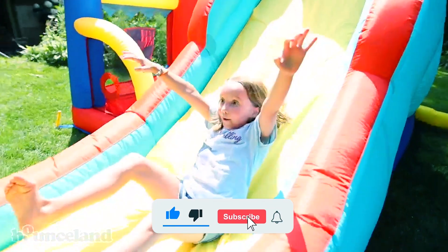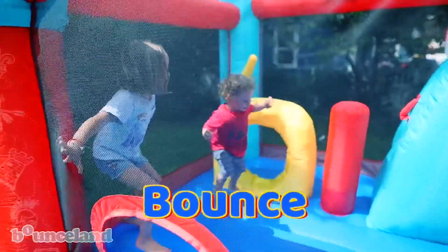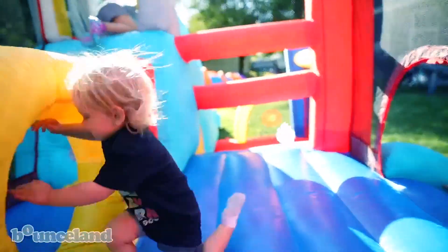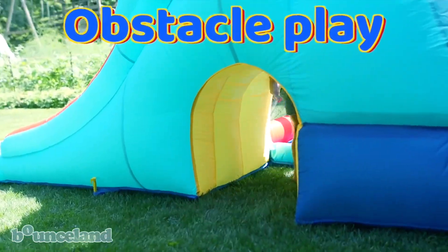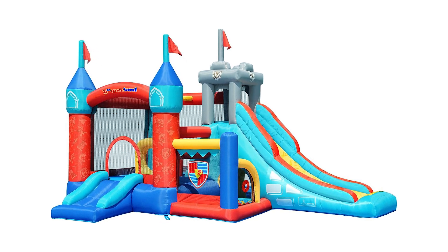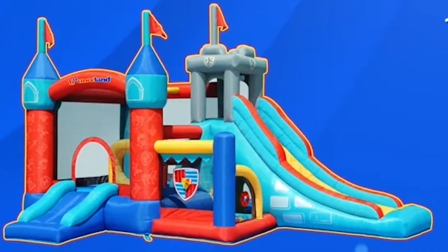Constructed from heavy-duty, puncture-proof material, it ensures both durability and safety. This bounce house is easy to set up and take down, making it suitable for both indoor and outdoor play. Certified by ASDM, CPSC, and UL, it meets international safety standards. Ideal for energetic children, this bounce castle provides a fun-filled experience while promoting active play.